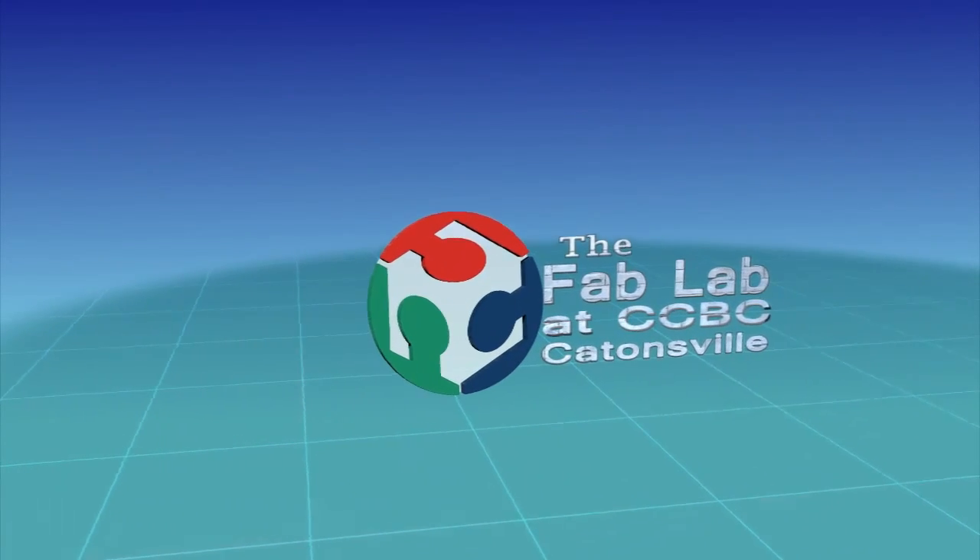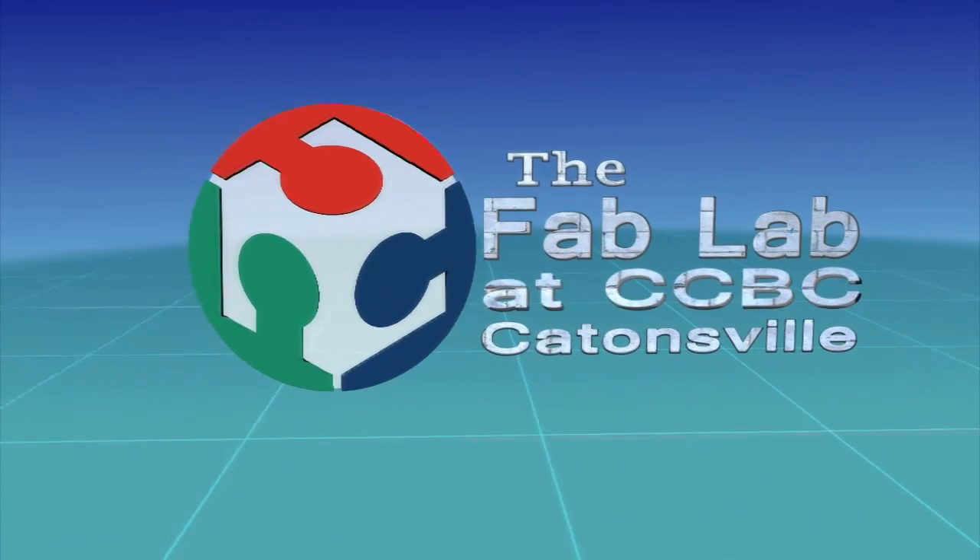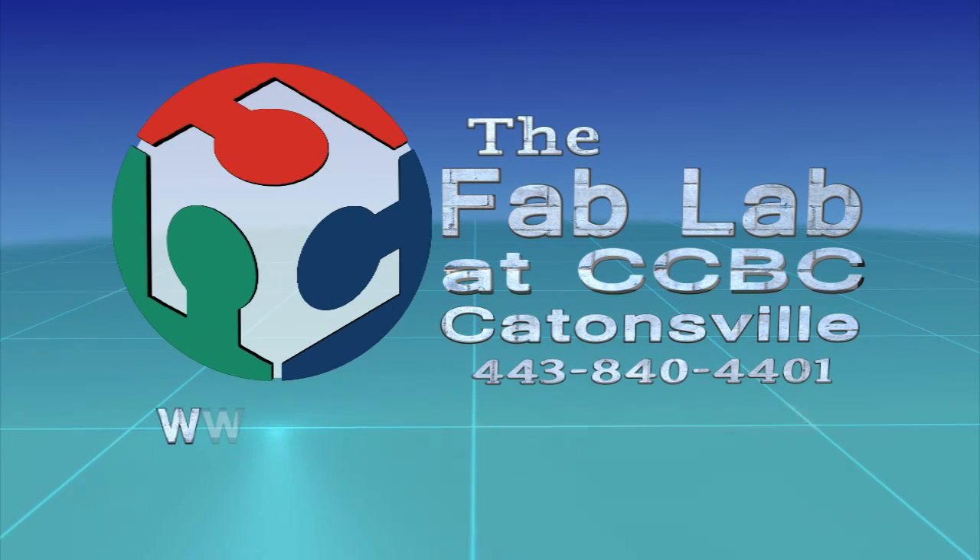Anyone with an idea can come to the Fab Lab, and almost any idea can be realized. Come explore the Fab Lab at CCBC and turn your ideas into reality. To learn more, visit us online at fablabbaltimore.org.